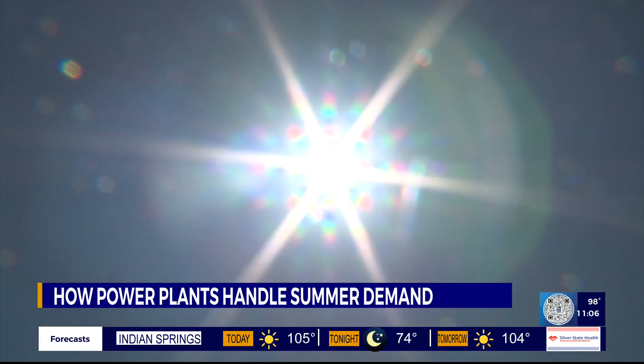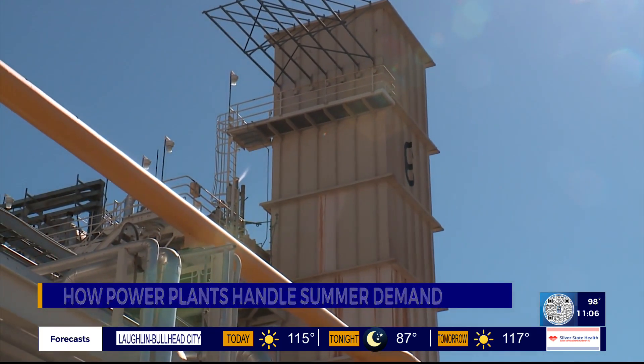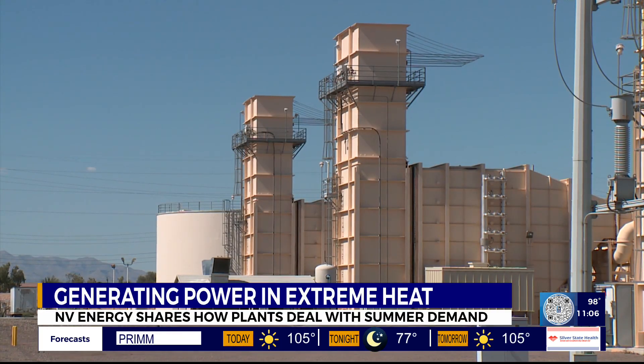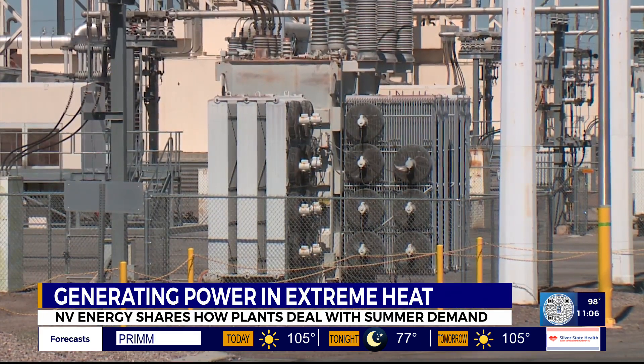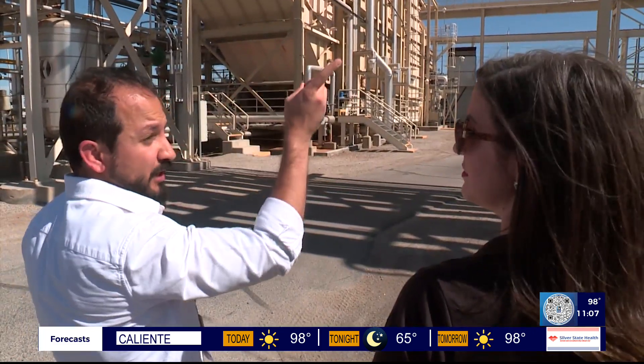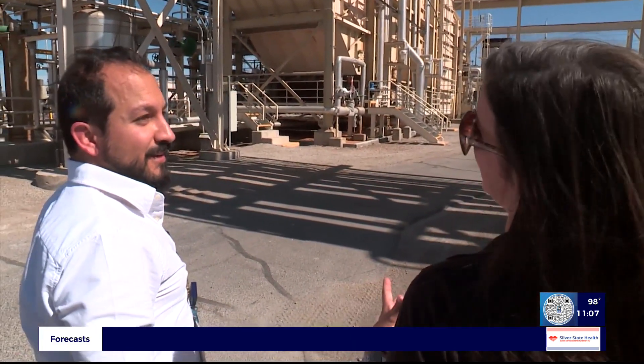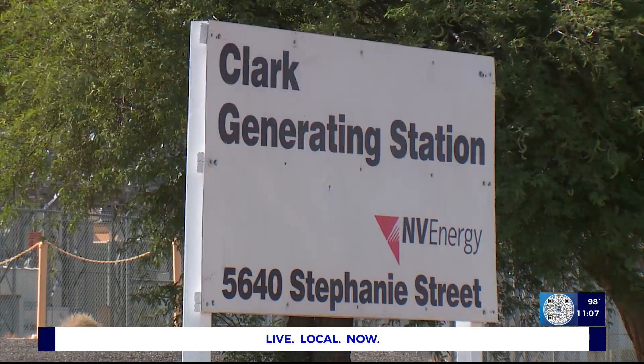Electricity. As the extreme heat ramps up, we're using a lot more of it to cool down. We're on a lot more of these units during the summer, meaning local power plants like this have to work a little harder to keep up. That steam goes to the steam generator to produce even more power. Fatty Atala is the operations manager of Envy Energy's Clark Generating Station.